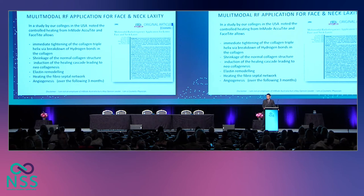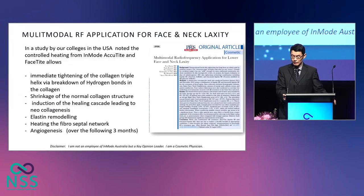In a study done by our colleagues, Dr. Dayan et al. in the States, they did a study on 247 patients, and they used InMode FaceTite and Morpheus 8 on them. After three months, they found an improvement of Baker's classification face and neck score of 1.4 on average — a very impressive improvement. They also found that controlled heating from the Embrace RF machine leads to immediate tightening of the collagen triple helix via the breakdown of collagen bonds, shrinkage of the normal collagen structure, induction of the heating cascade leading to neocollagenesis, elastin remodeling, heating of the fibroseptal network leading to skin contraction, and angiogenesis over the next three months.